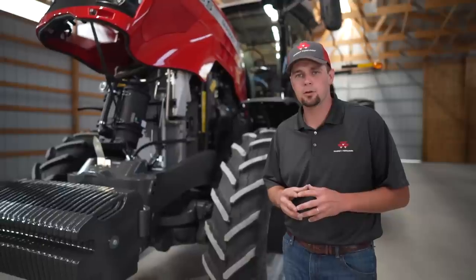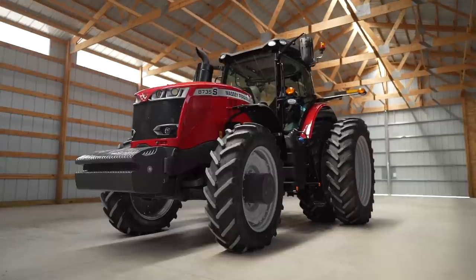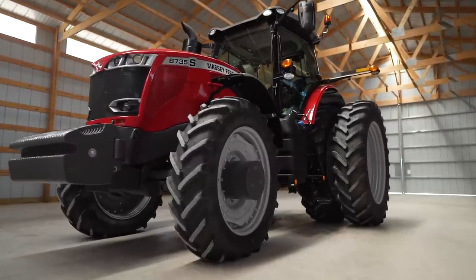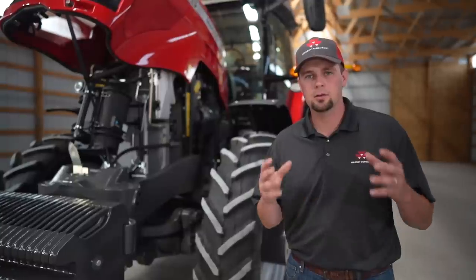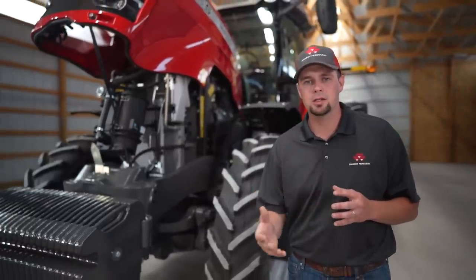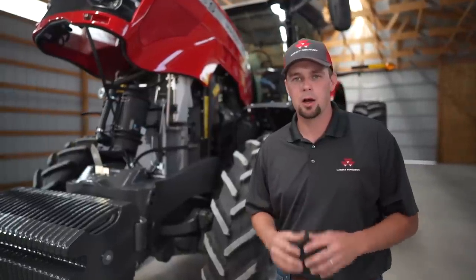This engine meets Tier 4 final emissions requirements without the use of a diesel particulate filter. Our engineers engineered this tractor to meet Tier 4 final requirements by the use of diesel exhaust fluid through our SCR system and also a diesel oxidation catalyst, saving you time so you don't have to perform a diesel particulate filter regen or worry about that canister building up heat in the middle of your operation.